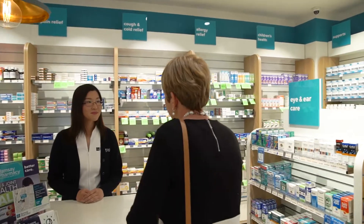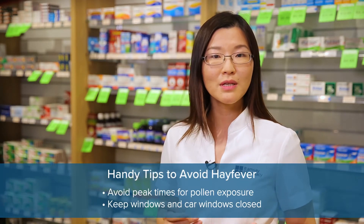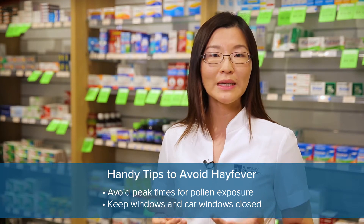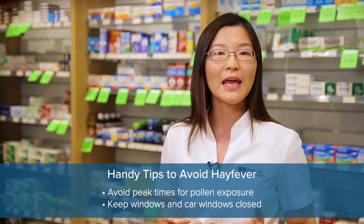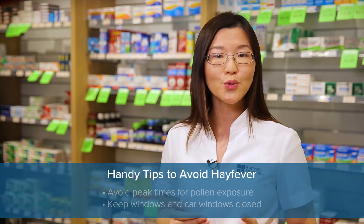There are a few handy tips we can take to reduce the severity of hay fever, such as avoiding peak times for pollen exposure, such as hot, dry, windy days, usually between 10am to 4pm. Keep windows and car windows closed.